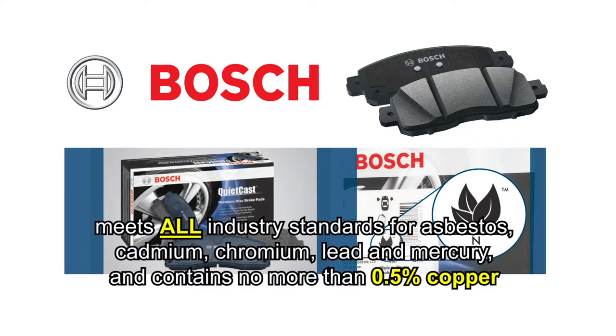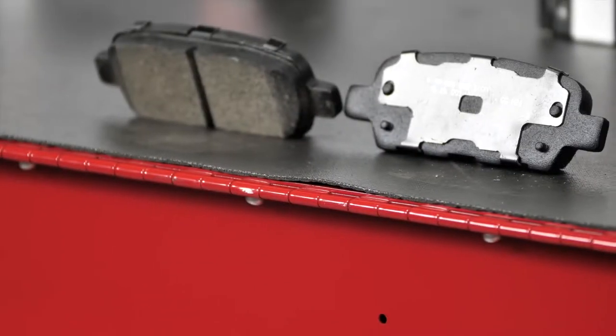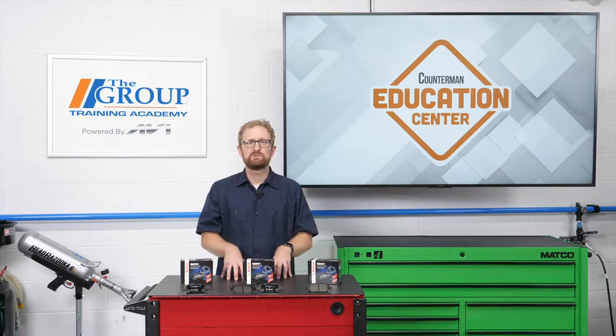Three shaded leaves, like you can see on this box of Quiet Cast brake pads, indicates that the pad meets all the industry standards for asbestos, cadmium, chromium, lead, and mercury, and contains no more than 0.5% copper. Bosch notes that its brake pads have been copper free since 2015.